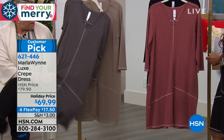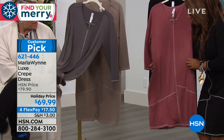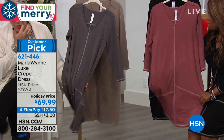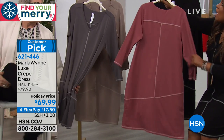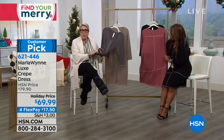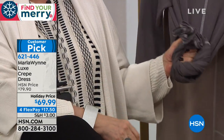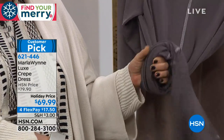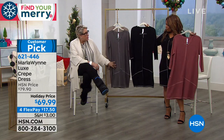So this is my luxe crepe, and I call it luxe because I think it's a very luxurious fabric. There's a lot of give to this. This is possibly the best fabric you could travel with — it never wrinkles. You cannot wrinkle it. I throw it in the washing machine, I throw it in the dryer, it doesn't shrink, and it holds up unbelievably.